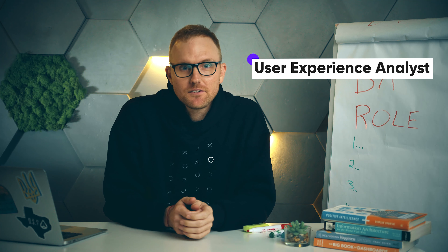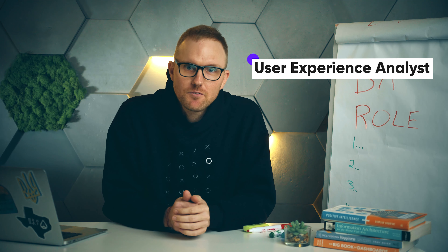And the fifth is a user experience analyst, who creates the look and feel of the user interface and user interaction while keeping efficiency and ease of use in mind, as well as understanding the end user's behavior.